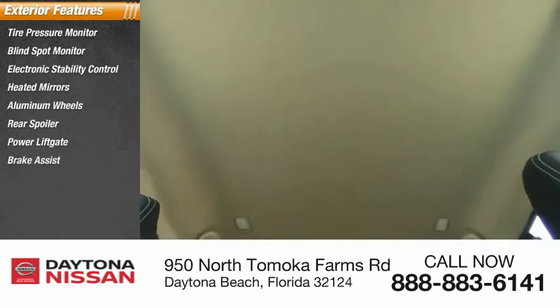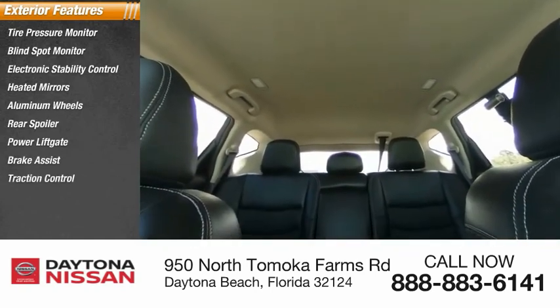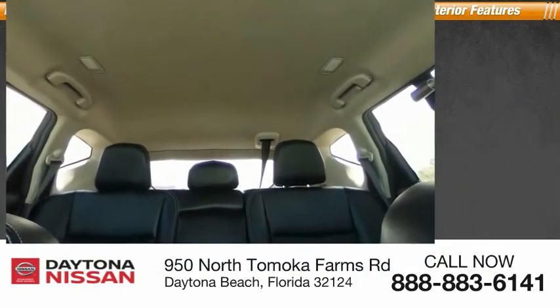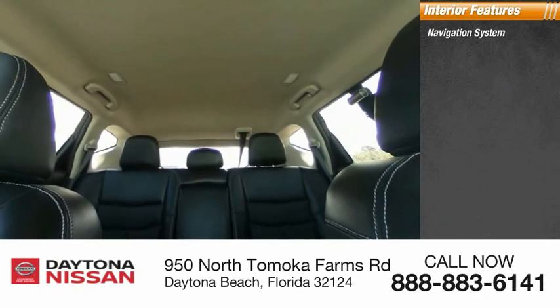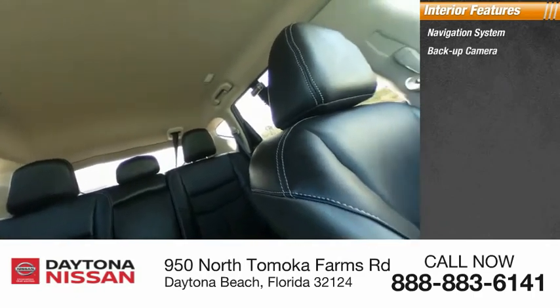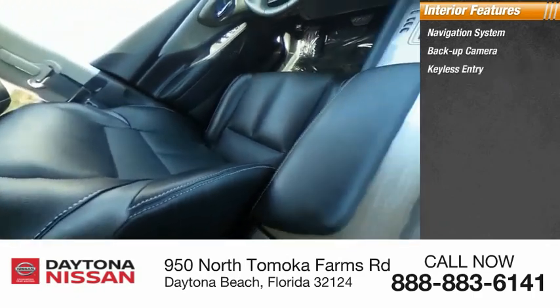Inside you'll find a navigation system, backup camera, keyless entry, HD radio, satellite radio, auxiliary audio input, keyless start, premium sound system, and steering wheel audio controls.